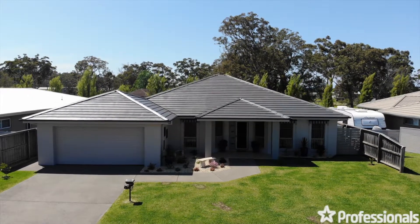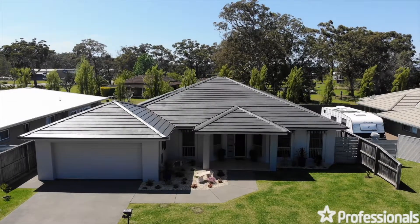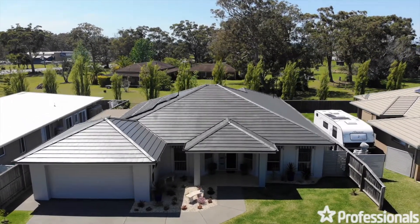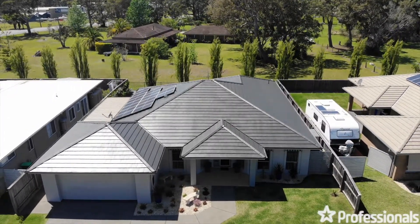Welcome to 46 Echo Drive in the Harrington Waters Estate. This quality master-built four-bedroom home has to be seen to be believed and will impress even the most discerning buyer from the very first viewing.